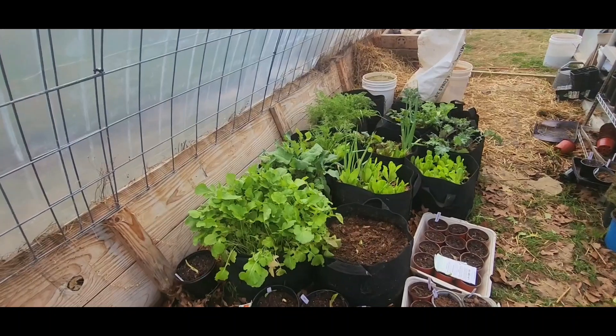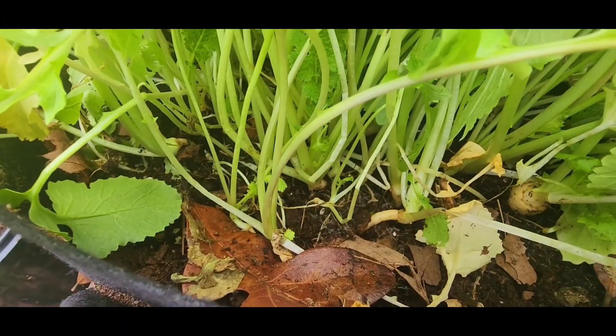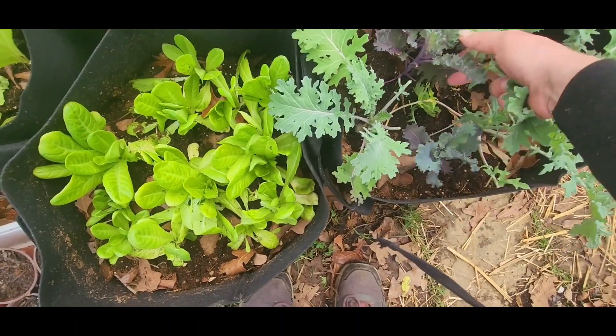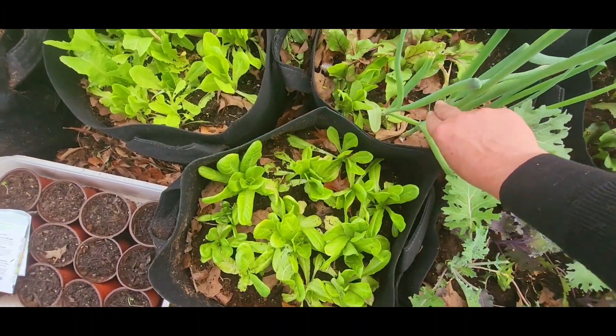I don't think they're ready yet, but I'm gonna see if I can pull a parsnip up. They're just teeny tiny, so I'm gonna let them grow. And some more kale — that's three different kinds of kale. And some green onions.